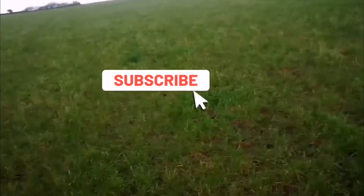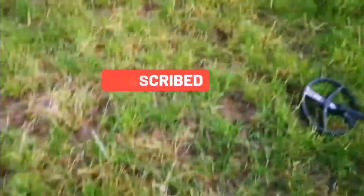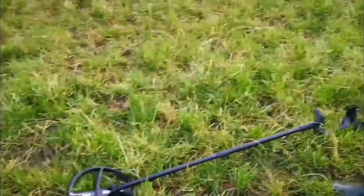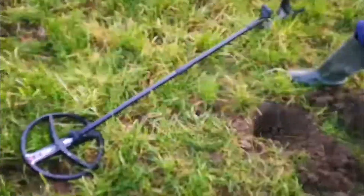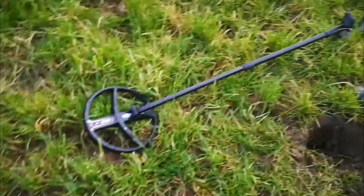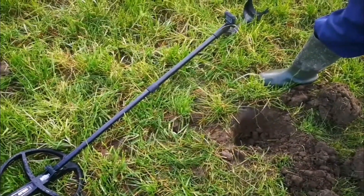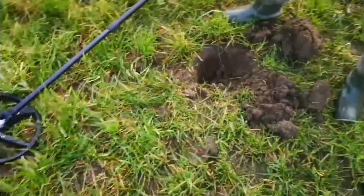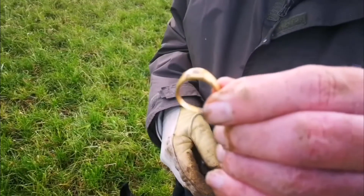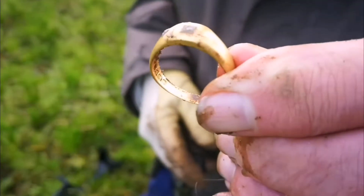Out on a very wet day today — wet ground, water everywhere, and a few signals on lead. Bob's trying his new metal detector, the XP Orx, that he won on a raffle. And this is his best find so far — look what he gets with the new machine: a gold ring.